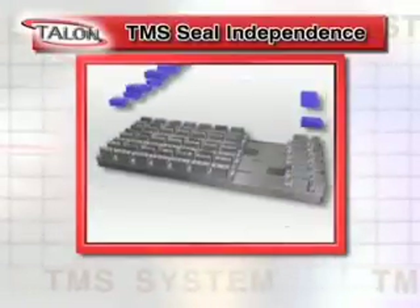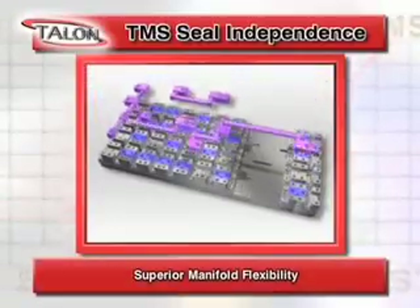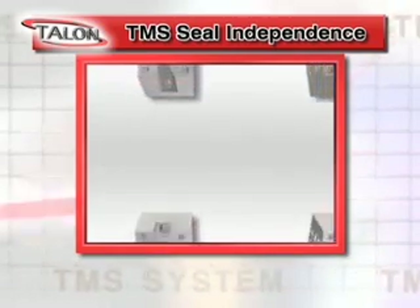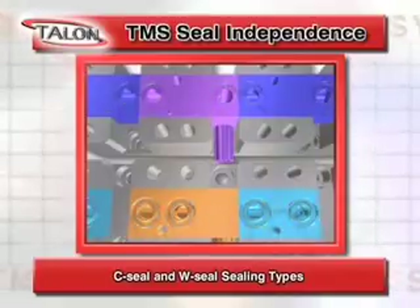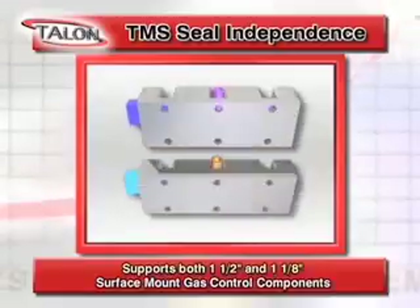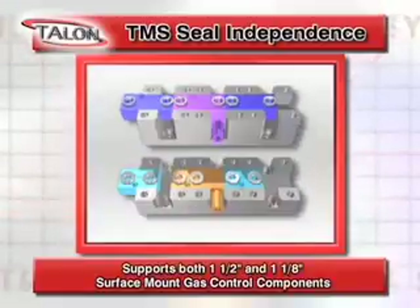TMS is easy to configure due to its superior manifold flexibility and common sense approach to gas management. With TMS, the sealing type is independent — you can choose C-seal or W-seal sealing types or a hybrid configuration. One-and-a-half-inch and one-and-one-eighth-inch substrates can be integrated in the same panel design along with different seal types.